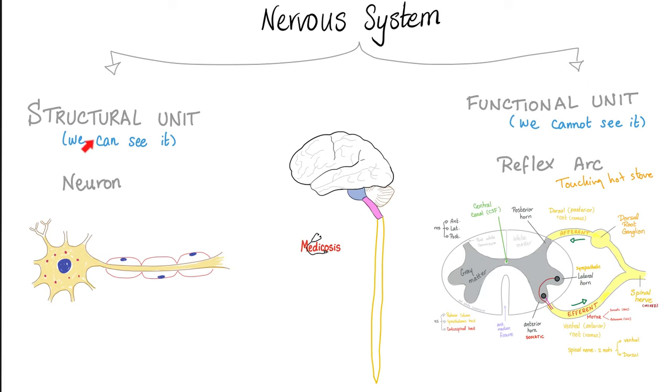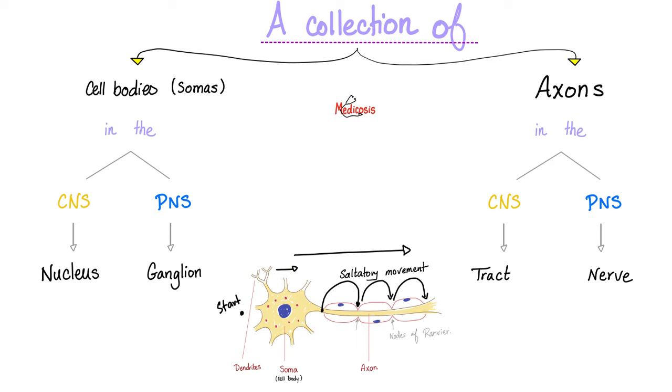What is the structural unit of the nervous system? It is the neuron, which is made of a cell body or soma, and the axon. But what's the functional unit of the nervous system? It is the reflex arc. A collection of somas in the CNS is a nucleus. A collection of somas in the peripheral nervous system is a ganglion. A collection of axons in the CNS is a tract, and a collection of axons in the PNS is a nerve.